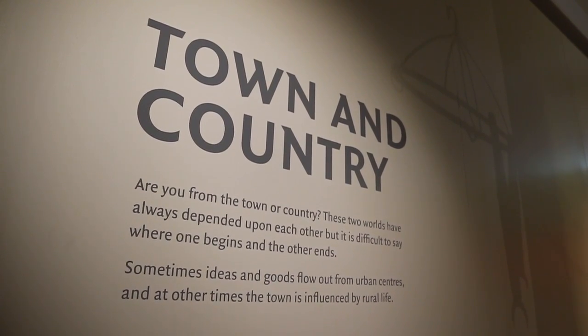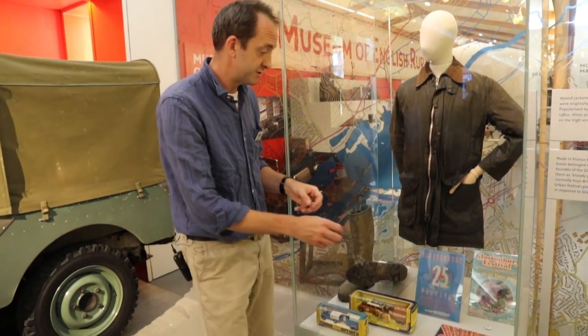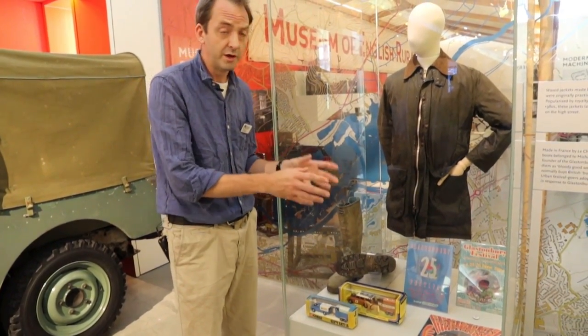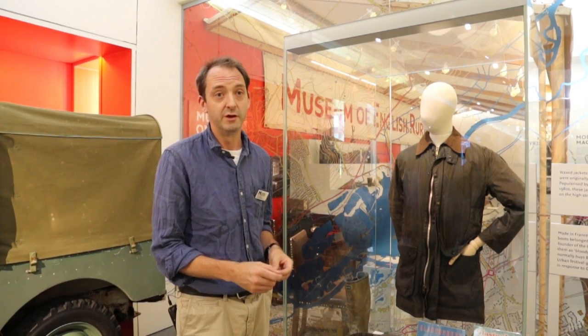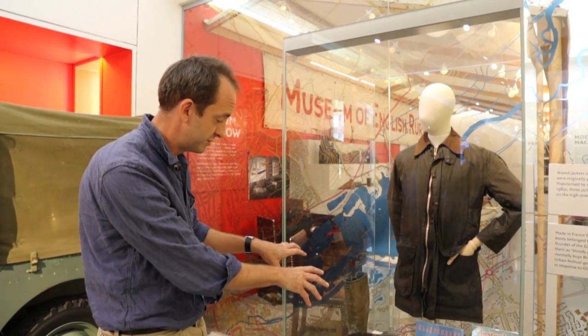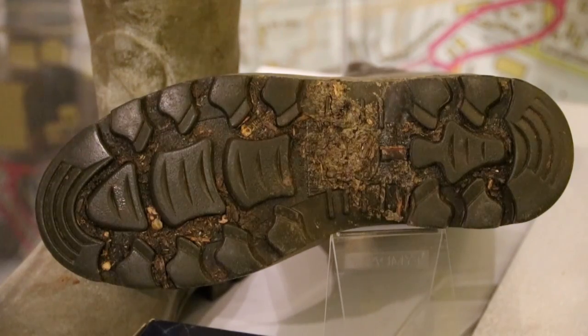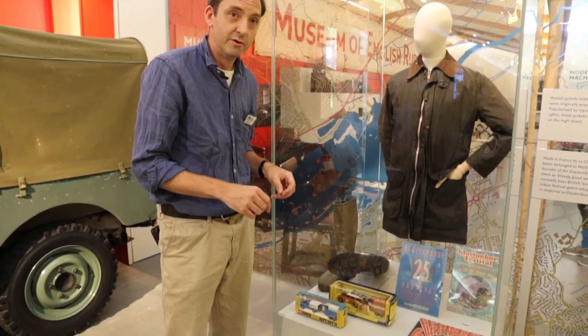We're here in the Town and Country Gallery looking at some ephemera and objects associated with Glastonbury Festival — and why does that relate to our story of soil? Well, Glastonbury Festival is a great example of the environmental and climatic conditions and the impact that can have on soil surfaces. We all know that in a wet year Glastonbury turns into a quagmire, in a dry year it's a good solid surface to walk around on. Beside the Glastonbury Festival ephemera we also have welly boots that belong to Michael Eavis, the founder of Glastonbury Festival, even with a bit of genuine Worthy Farm mud — or possibly something else — on the bottom of them.